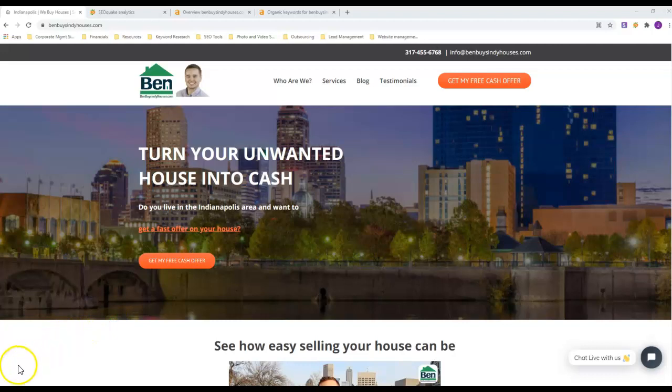Hey Jay, this is Jeremy with Tori Digital Marketing. You responded to a post I put out on Facebook asking how you can get more motivated seller leads. I looked around your Facebook page and everything else and could not find a website for you, so that's what we're going to base this video on.